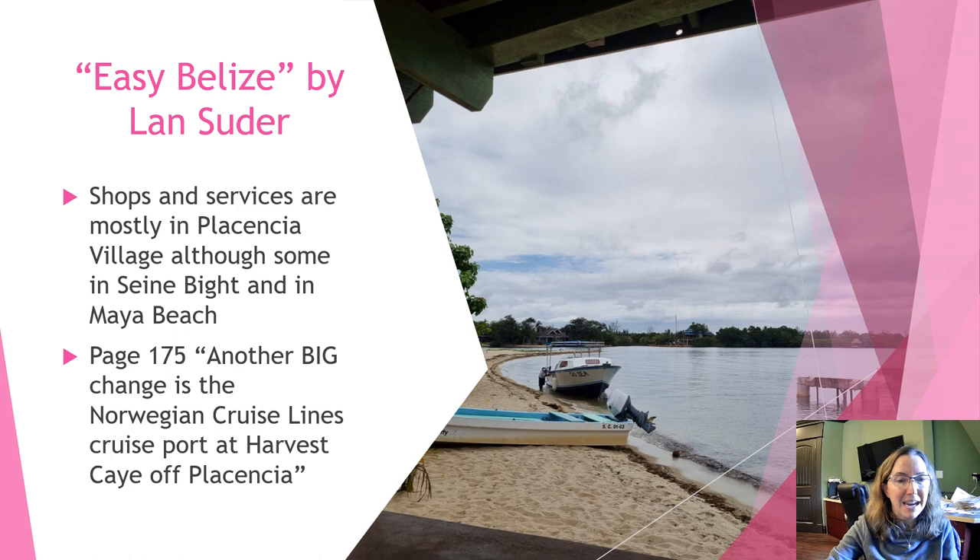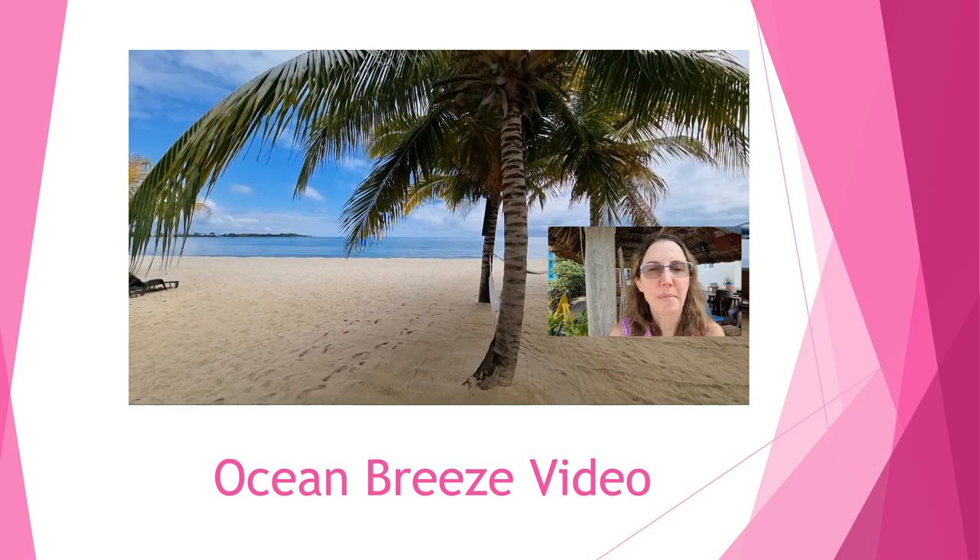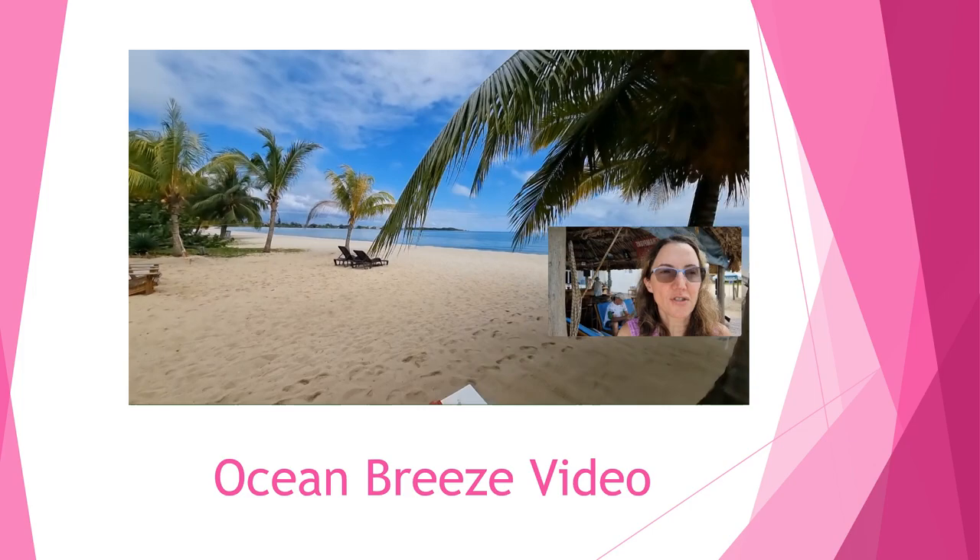If you're traveling to Placencia, there are a few different places you could stay. You could stay right in the main village, or in Maya Beach, or anywhere else on the 16-mile-long peninsula. A lot of the shops and services are in the village, but there are some in Seine Bight and Maya Beach as well. If you want to do more walking, I'd definitely recommend staying in Placencia village. There is also a Norwegian Cruise Line cruise port at Harvest Caye, just off Placencia, so you may see cruise passengers depending on when you travel.